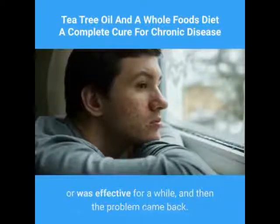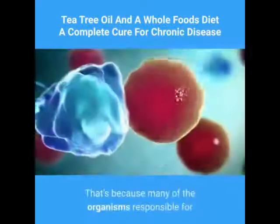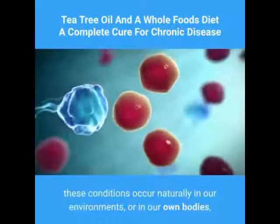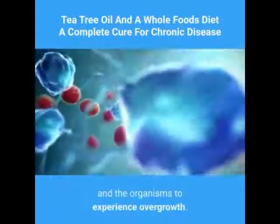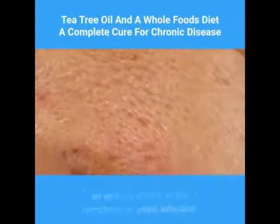Maybe the symptoms were lessened but never completely disappeared. That's because many of the organisms responsible for these conditions occur naturally in our environments or in our own bodies, and are kept in balance until something causes the balance to shift and the organisms to experience overgrowth. That's when we experience a severe acne outbreak, an asthma attack, or the symptoms of yeast infection.